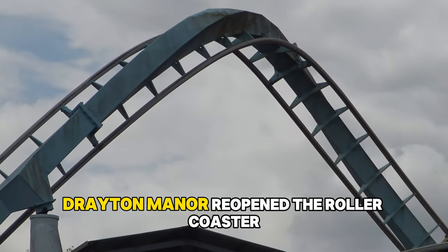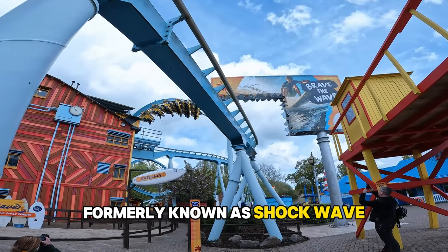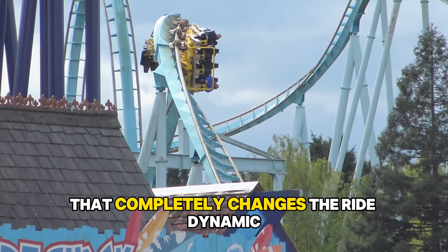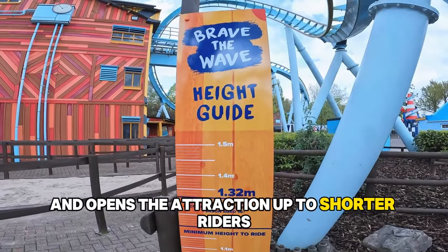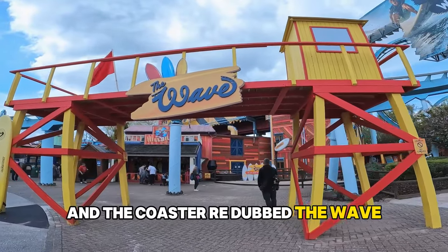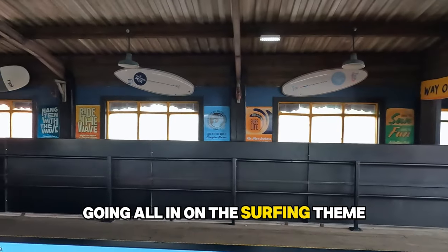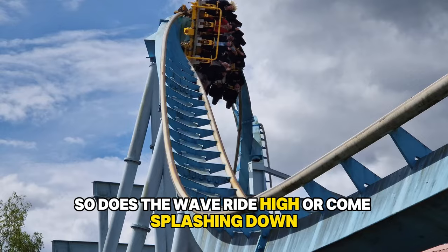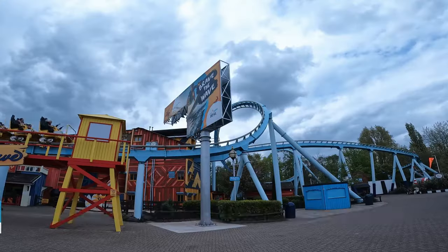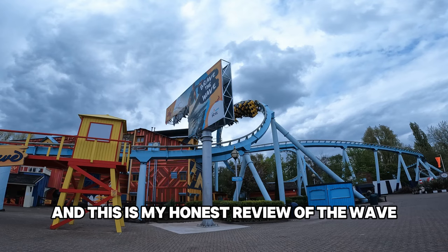In the spring of this year, Drayton Manor reopened the roller coaster formerly known as Shockwave, fitted it with a new sit-down train with lap bars that completely changes the ride dynamic and opens the attraction up to shorter riders. New theming pieces have been added and the coaster redubbed The Wave, going all in on the surfing theme. So does The Wave ride high or come splashing down? I'm Paul from Loop Theme Park Adventures and this is my honest review of The Wave at Drayton Manor.